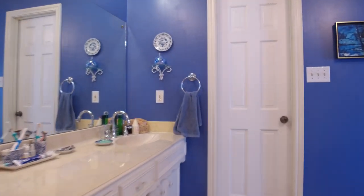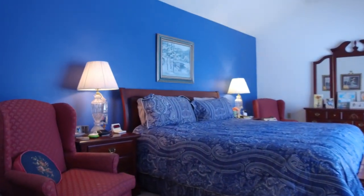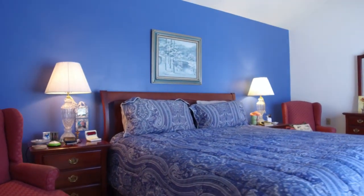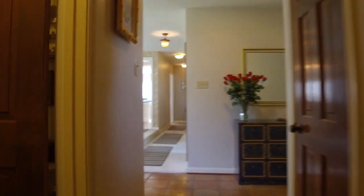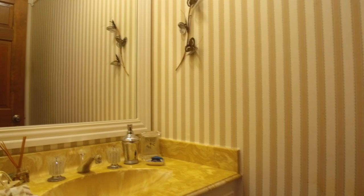This beautiful home seems to have it all. With a total of 2,612 square feet, four bedrooms, two full and one-half bathrooms, beautiful upgrades, and gorgeous golf course views — you're going to love living here.